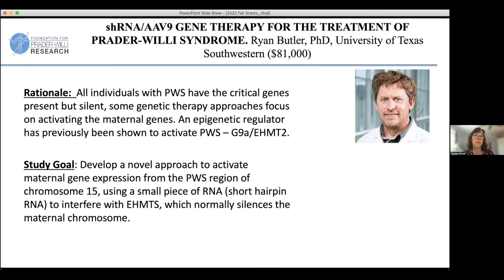This first one is from Dr. Butler at UT Southwestern, and he's using a genetic therapy approach to knock down a negative regulator of gene activation — so it's like a double negative. This protein, sometimes called gene RNA, sometimes called EHMT2, silences the PWS region on the maternal chromosome. He's using an approach to block that so that the genes get unsilenced and become active.